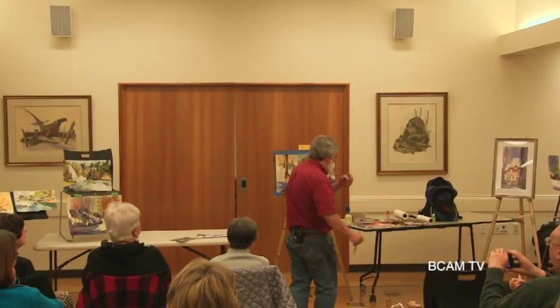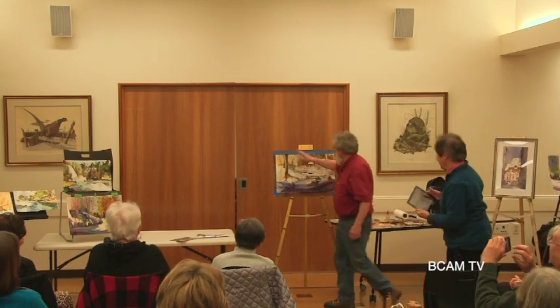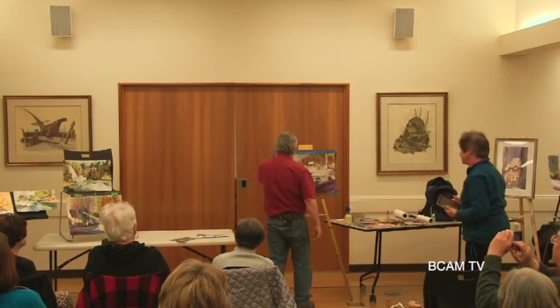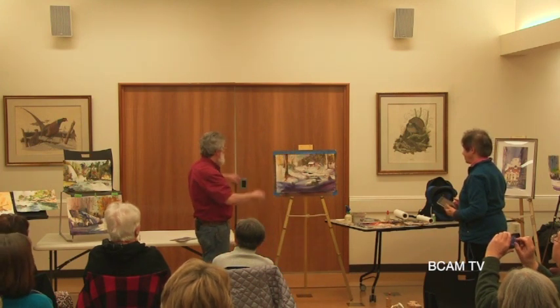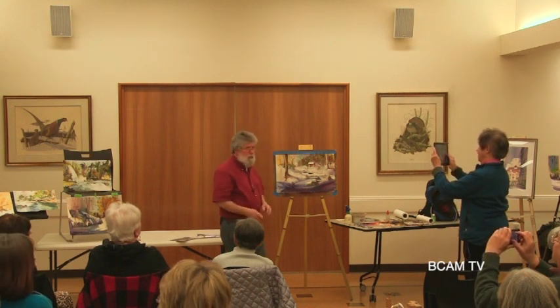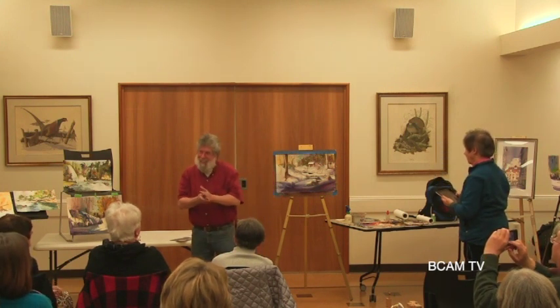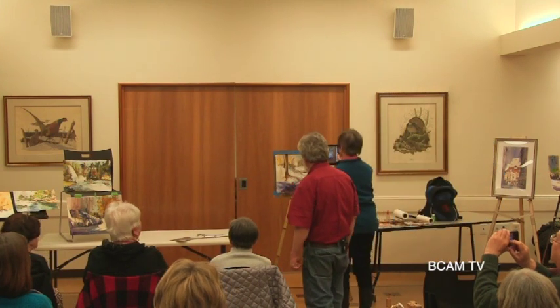I'm going to go back and do some more. Normally what I would do — I'd be feathering, taking all of this area back here and just doing fine trees. But you know what, not bad. You can see the clearing over here. The road didn't work out.